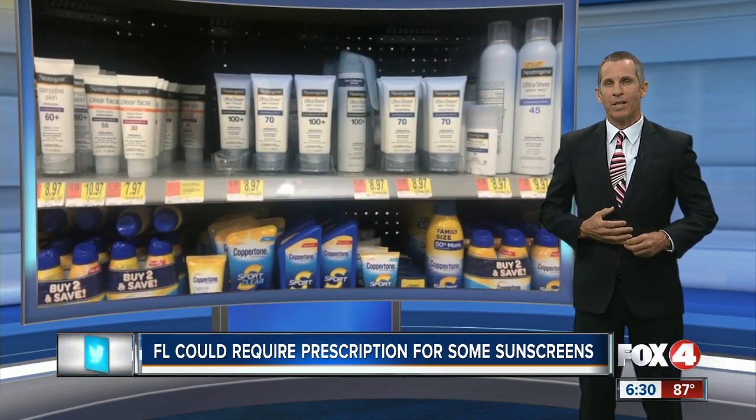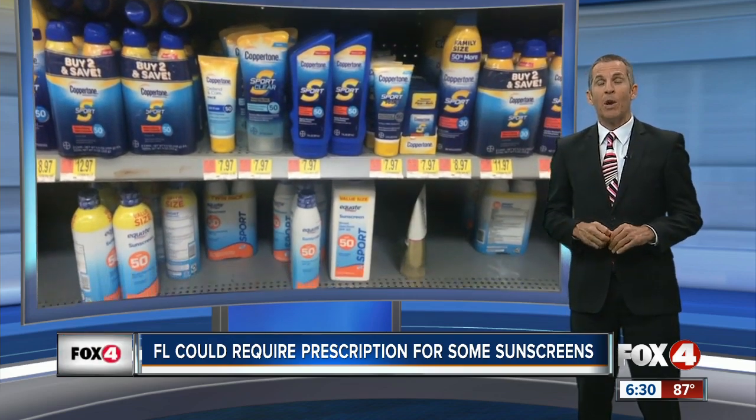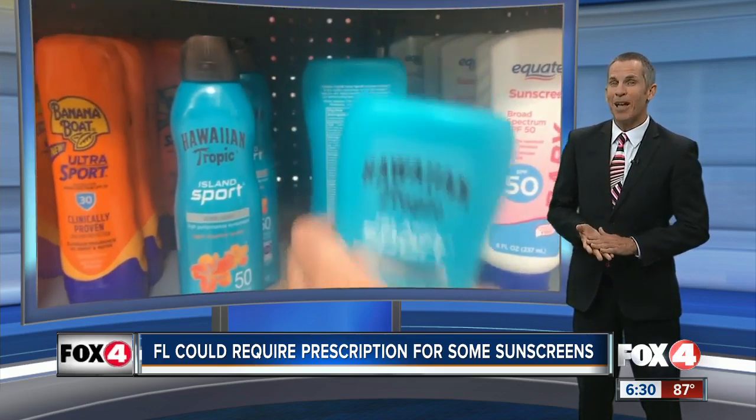Tonight, our 400 Corners' Alyssa Dickert is showing you how one state senator has taken a step further, introducing a bill that would require you to get a prescription to purchase certain sunblocks.